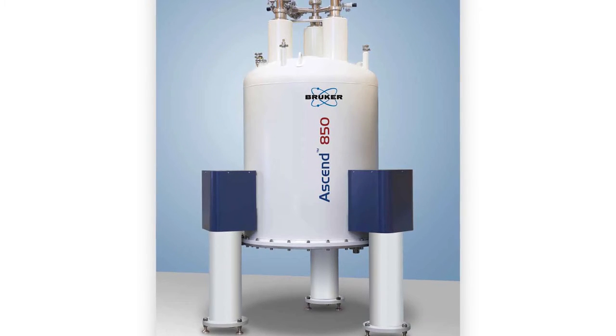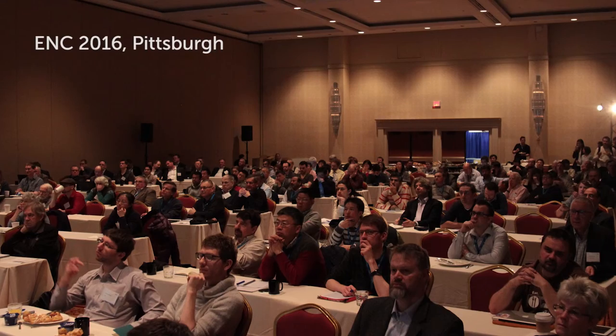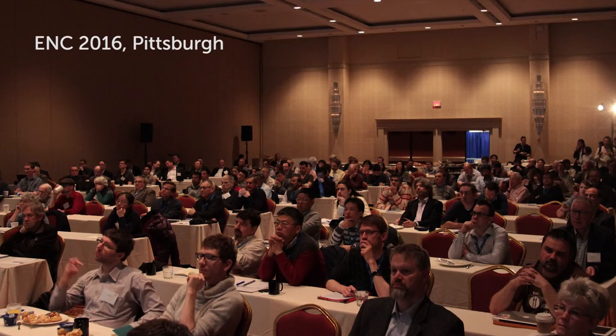The reason why the field has been surging and all these really nice technological developments have been coming is because there is an ongoing discussion between NMR scientists working on the bench and instrument manufacturers. This has been a history and tradition of our field, and this is why I think that we're so innovative and successful.